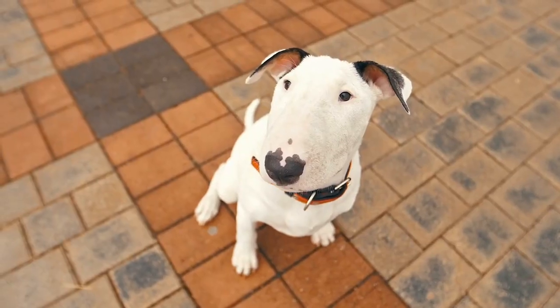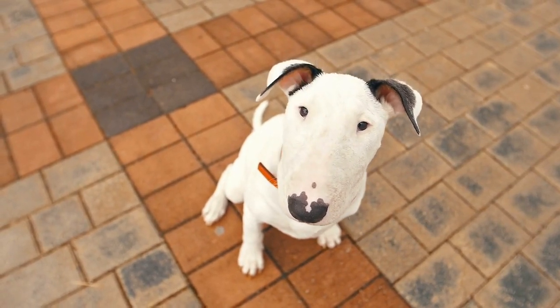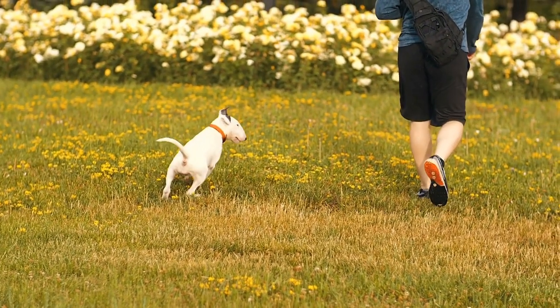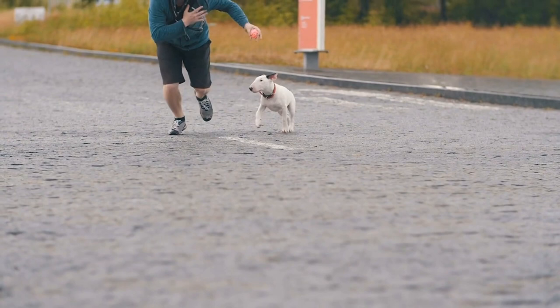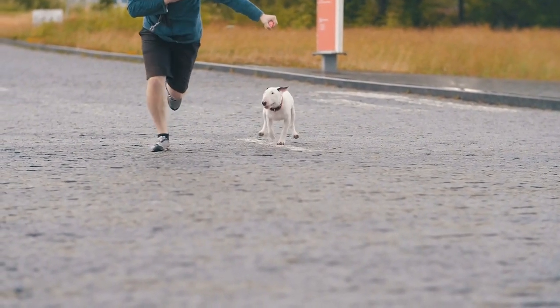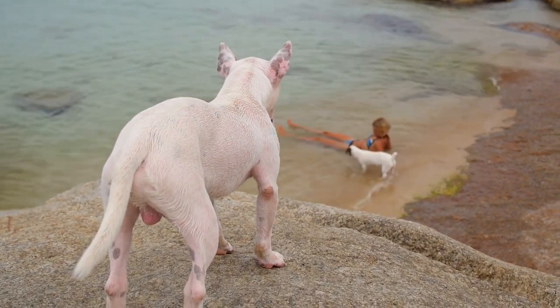Bull Terrier. The Bull Terrier is a small to medium-sized breed that is known for its loyalty and protective instincts. These dogs are muscular and fearless, and they have a strong bite force that can be intimidating to intruders. Bull Terriers are also highly intelligent and easy to train, which makes them excellent guard dogs. They have a tenacious and stubborn personality, but they are fiercely loyal to their families.